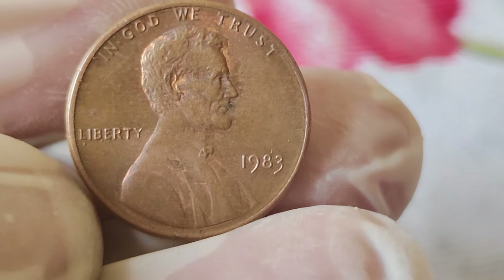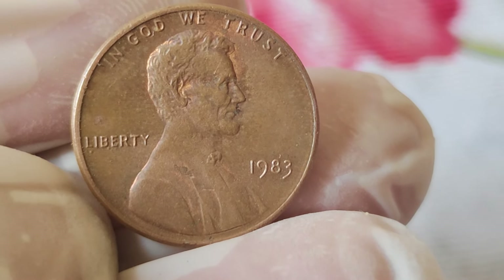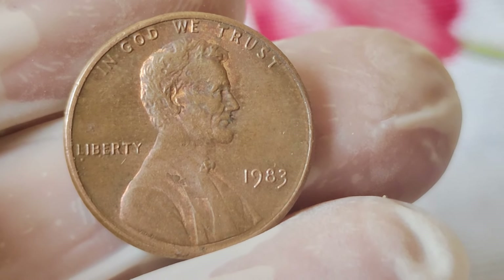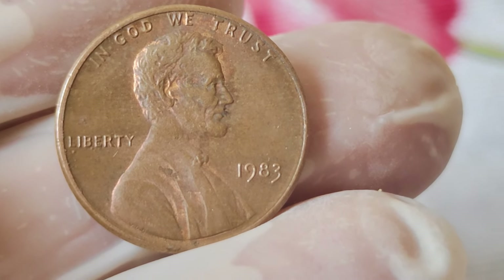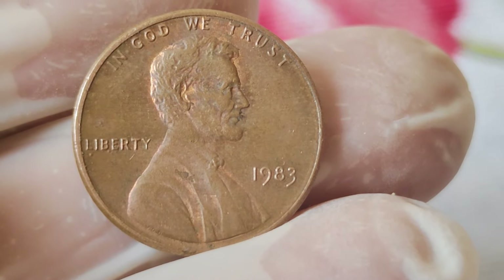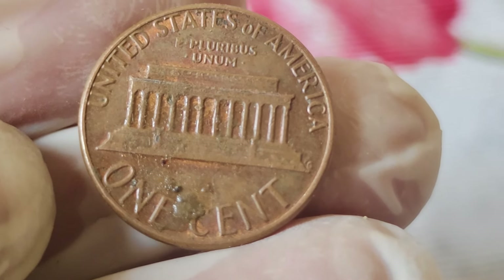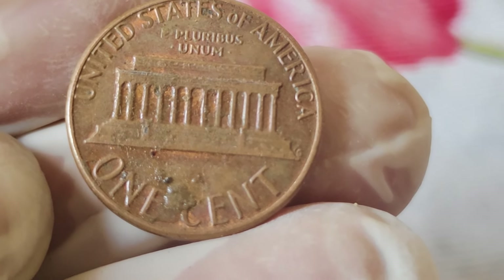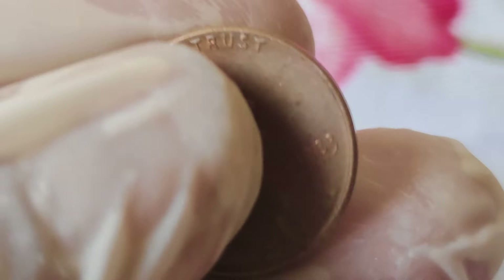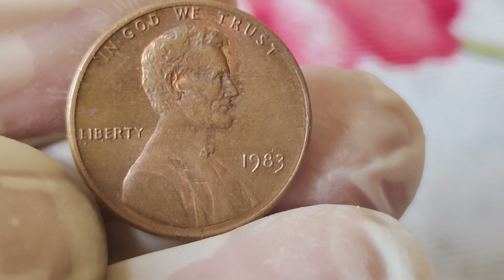Now let's address the burning question: is the 1983 Abraham Lincoln penny worth millions? While certain coins can fetch impressive sums at auction, the 1983 penny's value typically ranges from a few cents to a couple of dollars, depending on its condition and rarity. However, there's a catch — a small number of 1983 pennies were minted in error, featuring a double-die obverse, which results in a distinct doubling of the inscription and date.